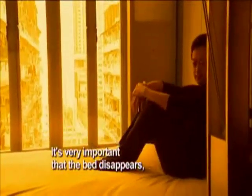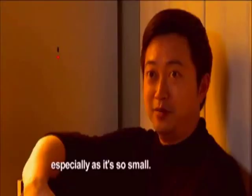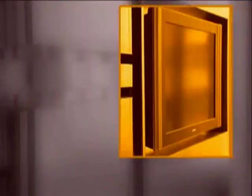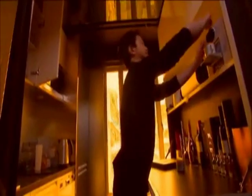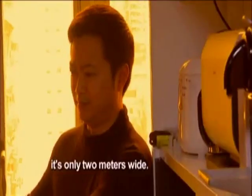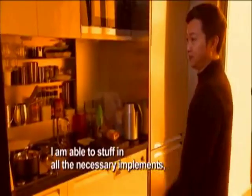A slide here and a pull there, and Gary's bedroom takes shape. It's very important that the bed disappear, because otherwise the bed is always occupying the most dominant area of the home, especially if it's so small. After a good night's rest, it's time to head to the kitchen, which is found right behind the TV. The kitchen, in terms of actual length, is pretty compact — only two meters wide — but Gary is able to stuff in all the necessary increments, maximizing the space as well.